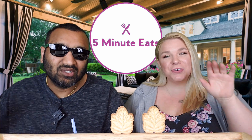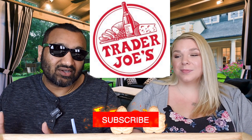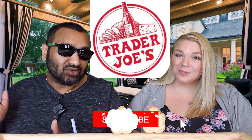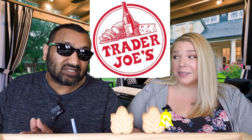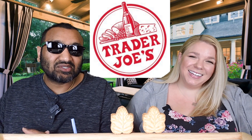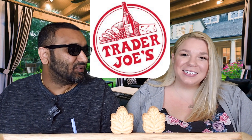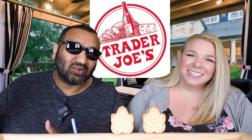Hey everyone, welcome back to Five Minute Eats! Today we have something we've never done before. My niece has been telling me how Trader Joe's is awesome, so we had to go there and find out. We were tempted to get Two Buck Chuck, but we actually contacted them and they ghosted us a little bit.